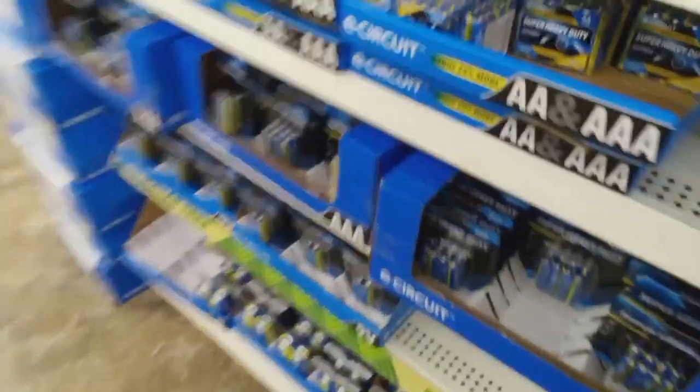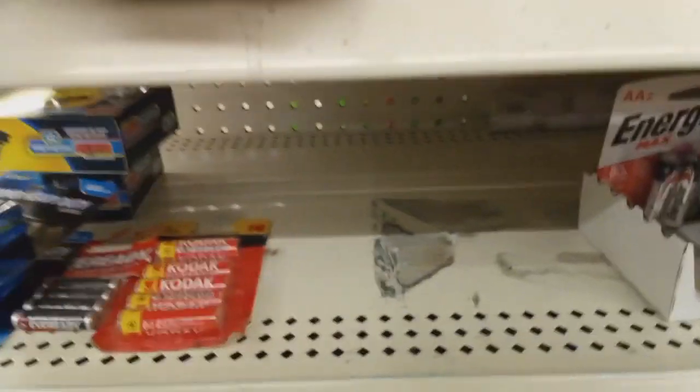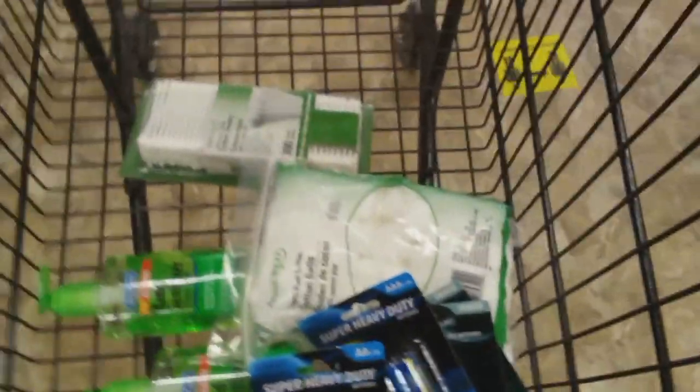Batteries! The perfect place to get batteries, y'all. They have the flat button cell batteries and of course the triple-A and the double-A batteries. It's good to have those on hand, and at $1.25 you can't beat it — and they seem to last a long time, y'all.